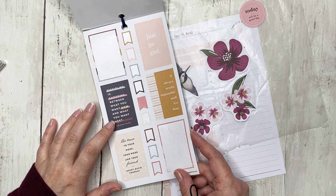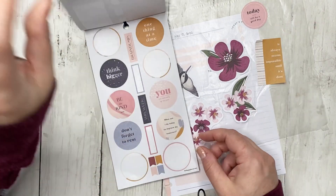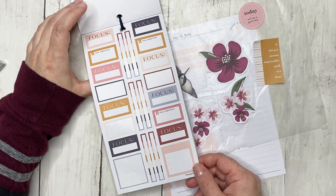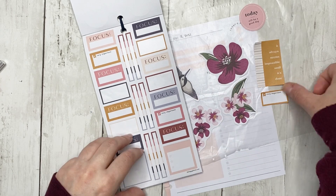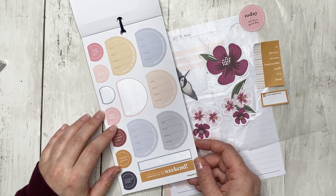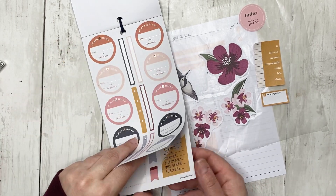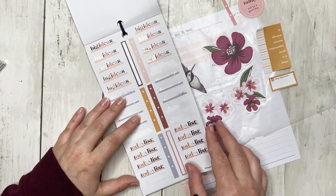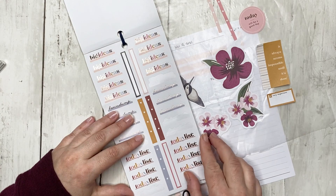I really like this one — I'm going to use that. I can use this to bring in that color more. Here's what I was looking for: let's use this pink, and let's use this pink too. I'm going to do another dual checklist because I really like that look.